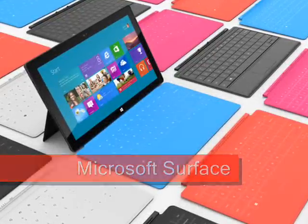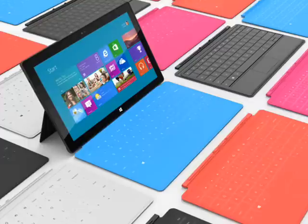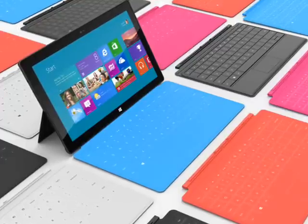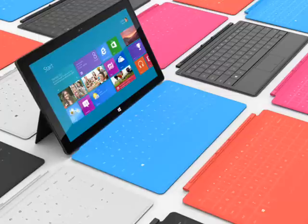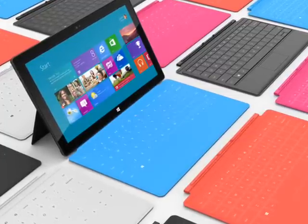Microsoft Surface is the name given to a new line of tablets designed to compete directly with the Apple iPad in the premium end of the market, and it marks the first time that Microsoft have come to market with their own branded hardware in this segment.